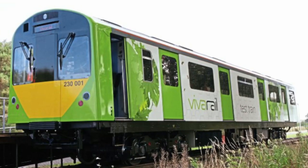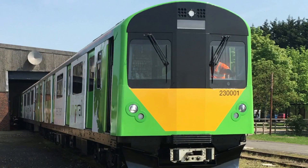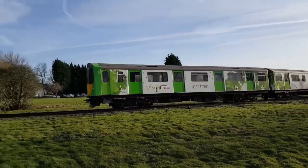Enter Vivarail. Founded in 2012, this British company aimed to revolutionise rail travel by converting retired D78 stock into modern eco-friendly trains. Their flagship project, the Class 230, was a modular train designed to run on diesel, battery, or hybrid power — envisioned as a cost-effective solution for regional lines, especially those lacking electrification.